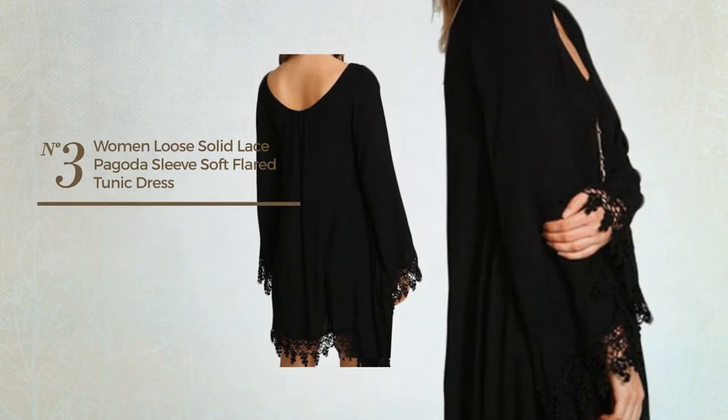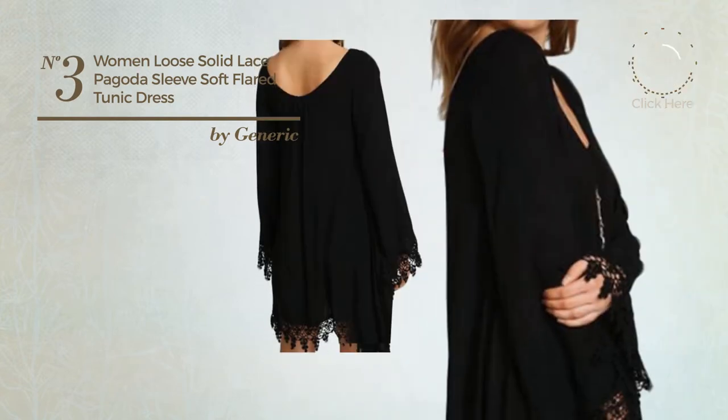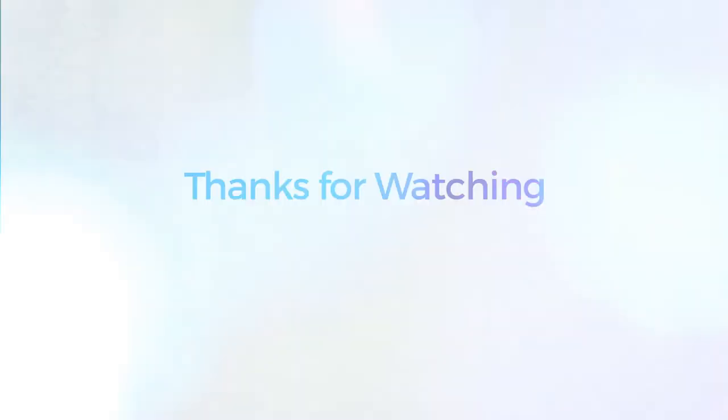Number three: an alternative dress featuring a beautiful style, produced with comfortable material, available only in this color.